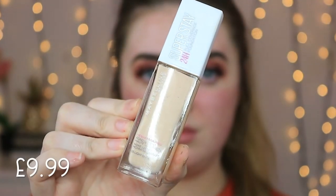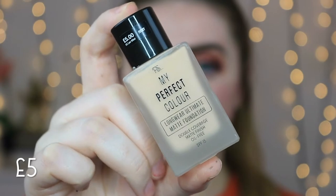For foundation I was torn between two options. The first is the Maybelline Super Stay 24-hour full coverage foundation — incredible coverage, about £9.99 at Superdrug and Boots. But I've used it in a couple of tutorials already, so I'm mixing it up. The foundation I'm going with is the highly anticipated Primark My Perfect Color Longwear Ultimate Matte Foundation, double coverage matte finish — said to be a dupe for the Estée Lauder Double Wear. I've got the shade Ivory.